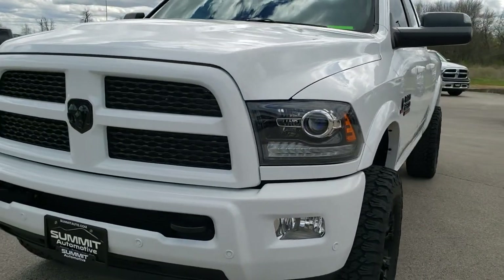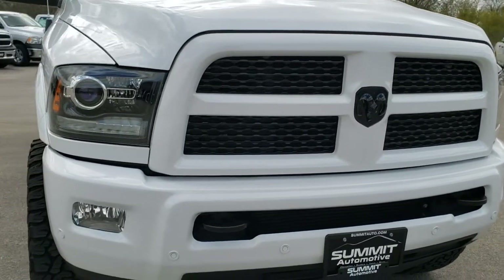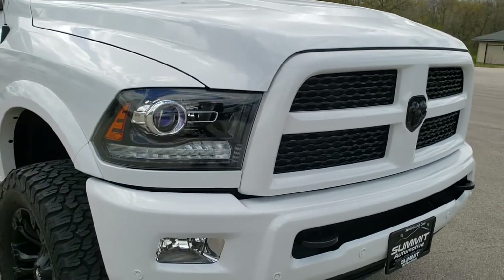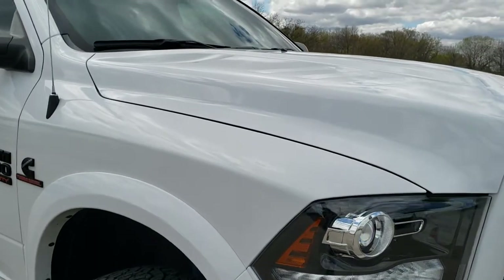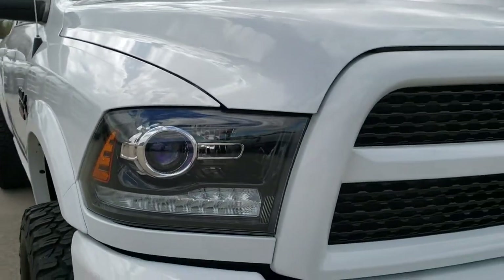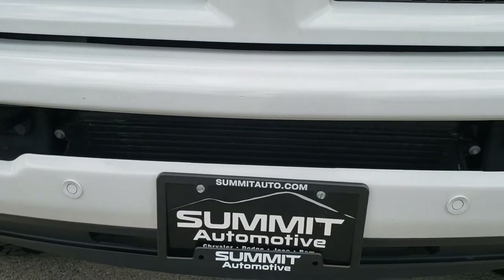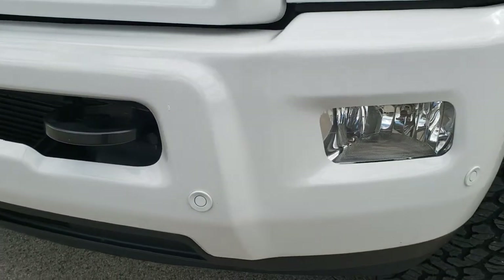Today we are checking out this super clean 2017 Ram 2500 Crew Cab Short Box. This truck has the 6.7 liter Cummins diesel, and from this HD video you will be able to tell that this truck is extremely clean all the way around, inside and out.